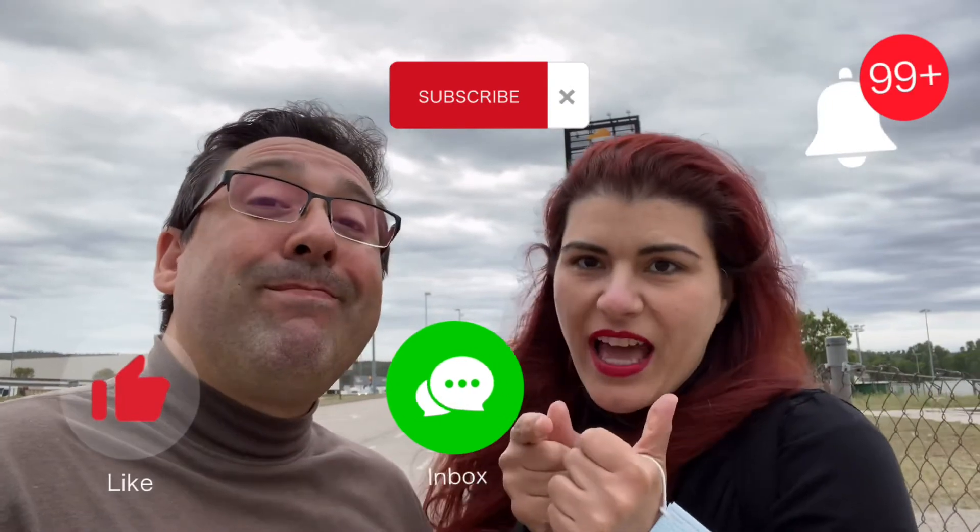É isso aí, pessoal. Espero que estejam gostando do vídeo. Não se esqueça de se inscrever no canal, compartilhar nas redes sociais, dar aquele likezinho esperto, acionar o sininho. E amanhã tem muito mais aqui de La Junqueira para vocês. Tem muitas curiosidades ainda para mostrar. Beijinho, Deus abençoe, tchau tchau.